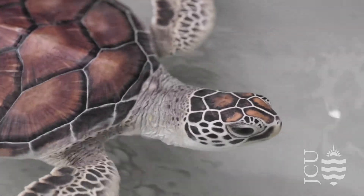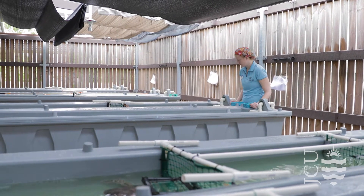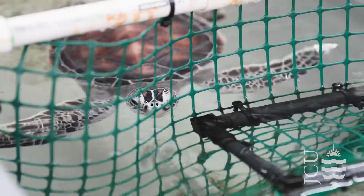Before you can start diagnosing and treating a sick turtle, you need to know what a healthy turtle looks like, and that's what we're studying here at the Research Centre. I've been here since 2008 and I teach undergraduate students in aquatic animal health, and of course I'm extremely interested in turtles.